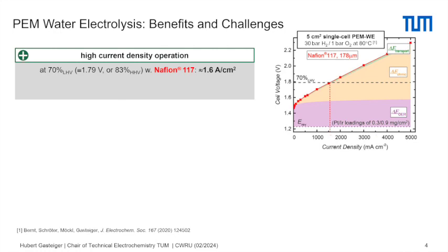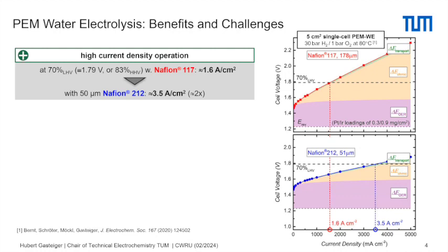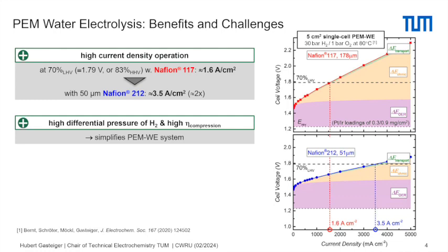The best you could do in thermal neutral operation would be 100% on the higher heating value — so not much room to improve efficiency. However, power density can be improved by increasing current density. The simple approach is to make a thinner membrane: with a thinner membrane, ohmic losses decrease significantly, the 70% LHV efficiency point shifts to a higher current density — about a factor of two — so you double the power density of your device at the same efficiency without any efficiency penalty.